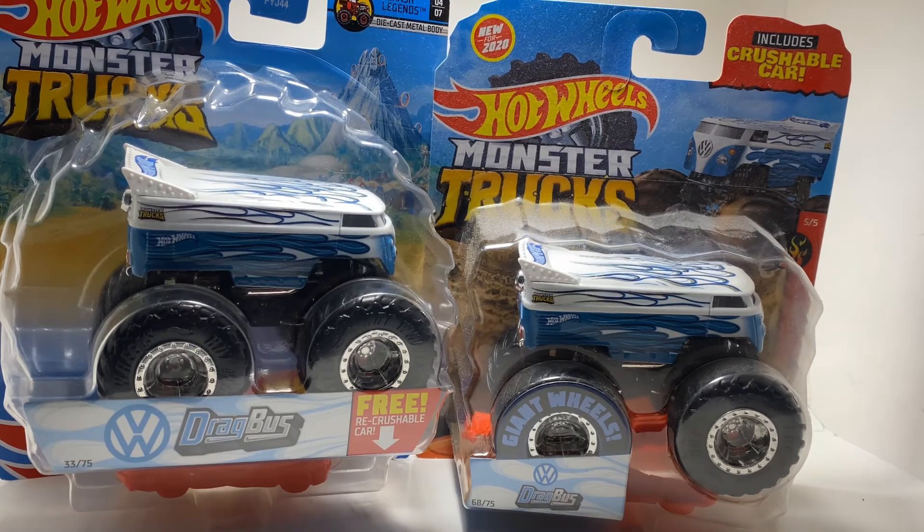You can tell from the packaging just how much bigger it is. Volkswagen Drag Bus — I'm glad to see it back and I want to see more of it. Maybe another paint scheme or a food truck version later in the year. That'd be cool.